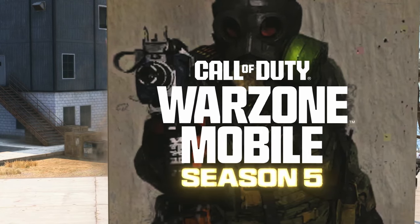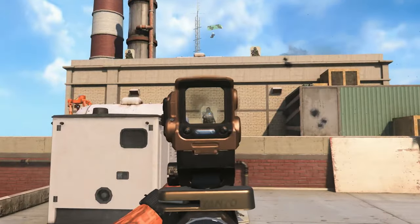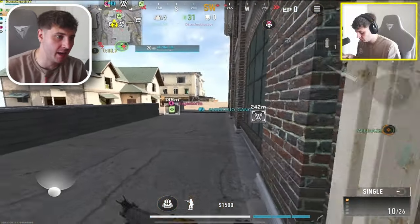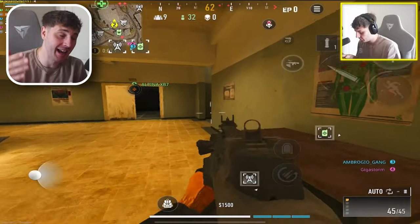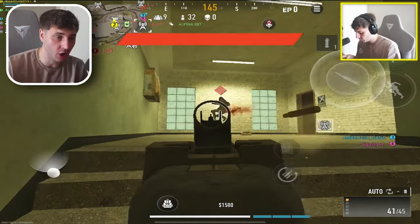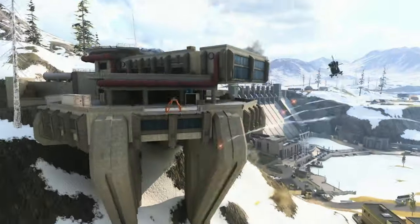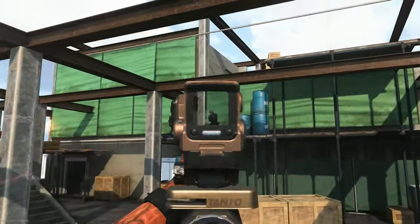Call of Duty Warzone Mobile launched in March this year, which was almost five months ago, and we've just gone into Season 5 of the game. Welcome back to another video. Since the launch there have been many updates from the team trying to optimize the game for low to mid-end devices, mainly Android devices, as when the game launched it was unplayable for a lot of players. Season 5 has brought more new optimizations including more advanced graphics options from low to peak graphics, changes in resolution and more — but is the game fixed yet?